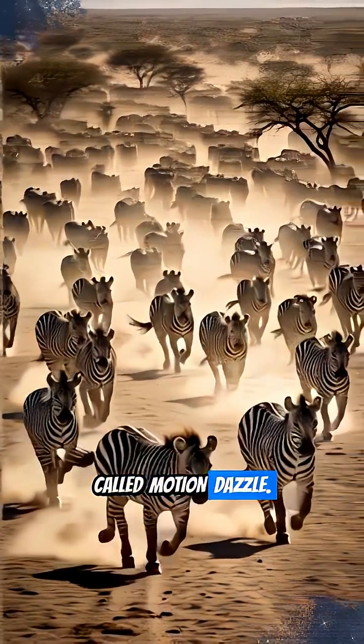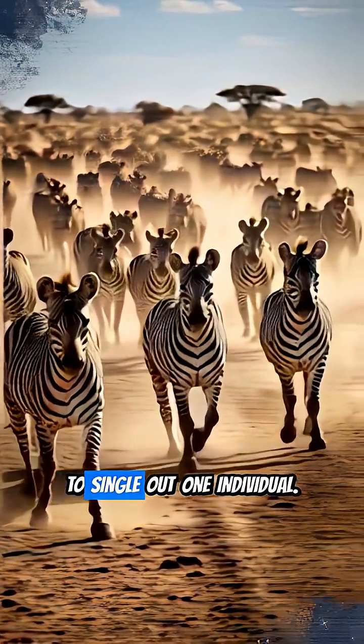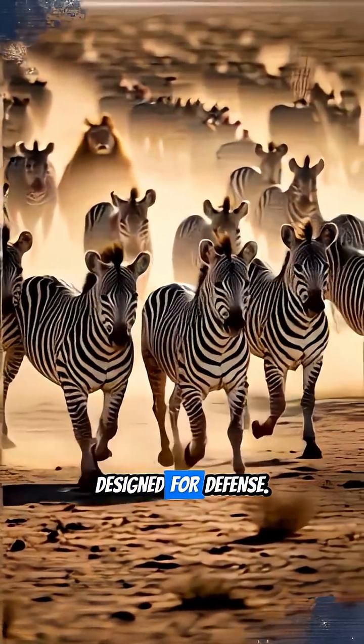For zebras, those bold stripes create something called motion dazzle. When a herd runs together, the stripes merge into a confusing, blurry mass, making it nearly impossible for a predator like a lion to single out one individual. It's like an optical illusion designed for defense.